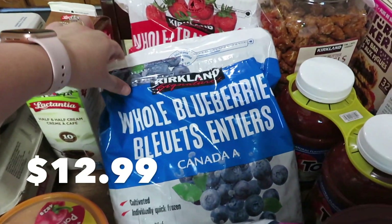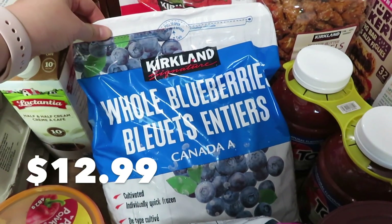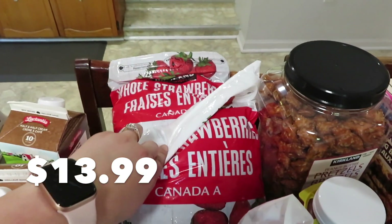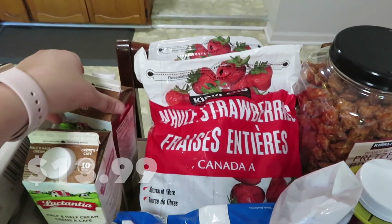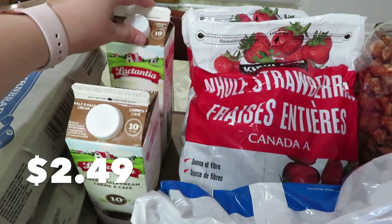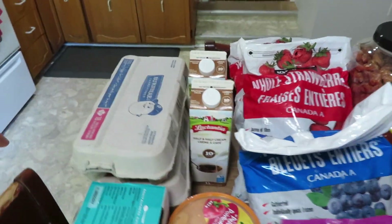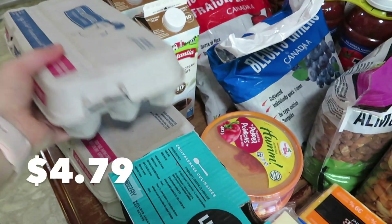I got some cashews and some almonds. I saw the blueberries and thought those would be really good — I need to make blueberry pancakes again. So I got frozen blueberries and two bags of frozen strawberries. I also got two cartons of 10% cream for our coffee, which really jumped up in price as well.